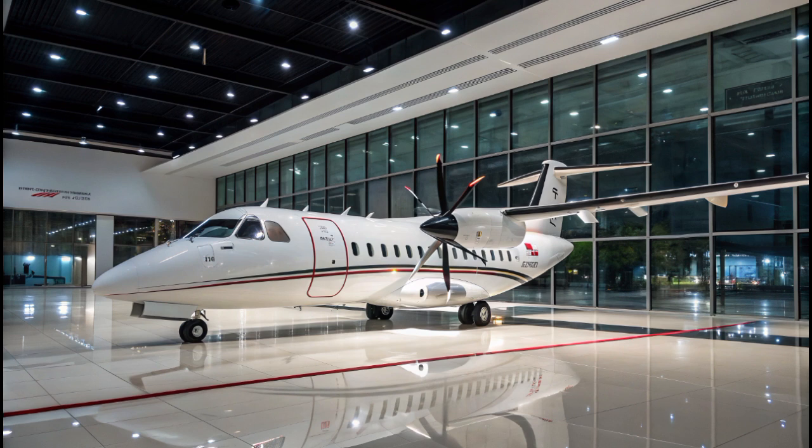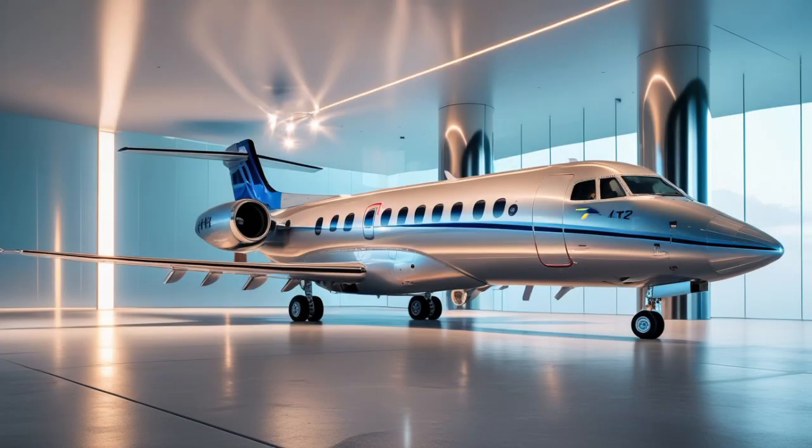As we move deeper into the 2020s, regional aviation will continue to play a critical role in connecting smaller communities, supporting tourism, and driving economic development. Aircraft like the ATR-42 will be right at the center of that effort — upgraded, refined, and ready for the future.